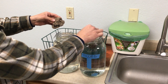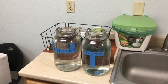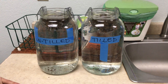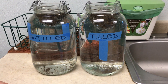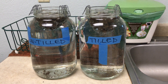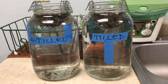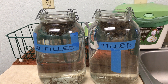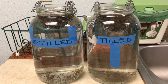Tilled soil from Wachika Creek. Non-tilled Wachika Creek. What do you observe, Charles?